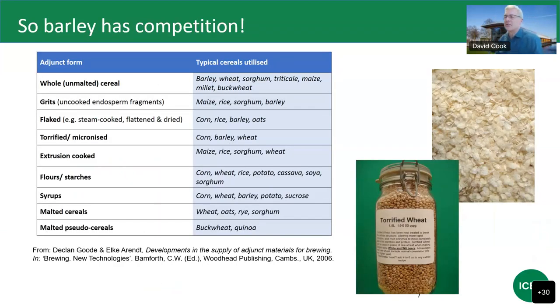Barley has competition. This table, taken from a book chapter by Good and Arendt, shows the diversity of different raw materials available to brewers — many different cereals on the right and many different forms in which they can be used on the left. Some are far more common than others. Things like extrusion-cooked starch sources are rare, but flowers, syrups, or grits — the name given to uncooked endosperm fragments — are quite commonly used.